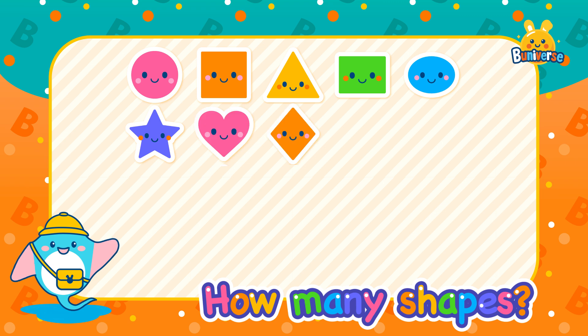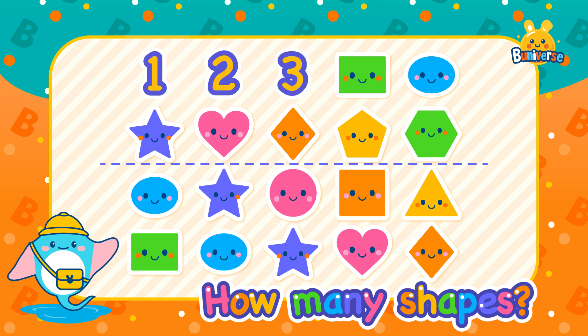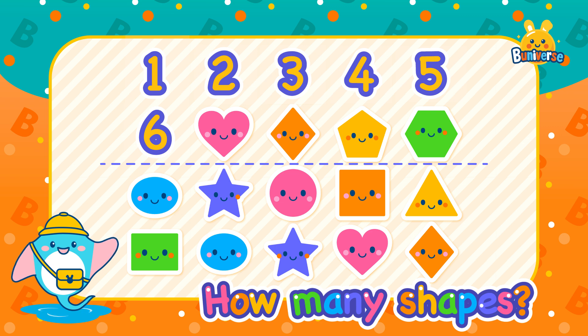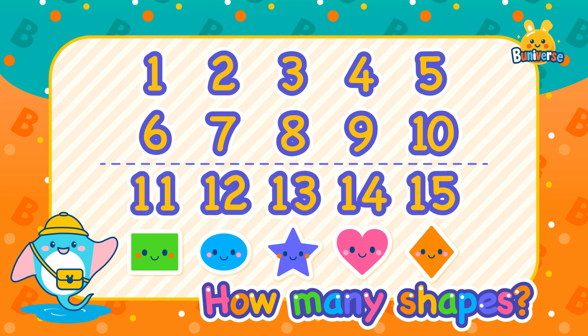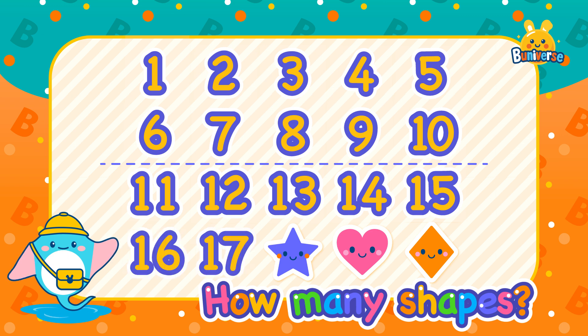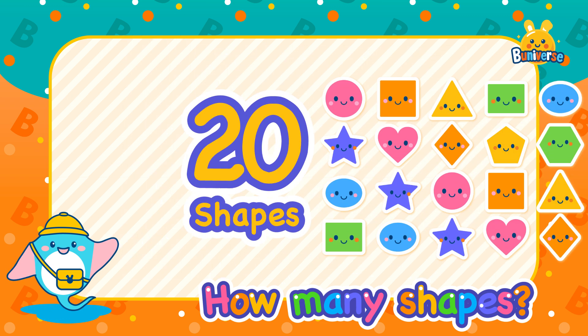Let's count the shapes: 1, 2, 3, 4, 5, 6, 7, 8, 9, 10, 11, 12, 13, 14, 15, 16, 17, 18, 19, 20. Yes, there are 20 shapes here!